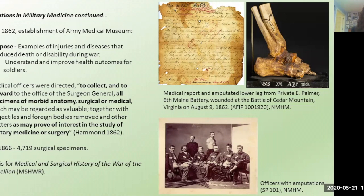By 1866, surgeons had contributed 4,719 surgical specimens to the museum, almost exclusively from the Civil War. As part of the overall documentation of military medicine, the museum was also taking photographs. An example shown is a lower limb specimen — tibia, fibula, and foot bones amputated above the ankle — along with the accompanying medical report from the Battle of Cedar Mountain. The museum also took photographs after the war documenting army officers with healed amputations. These are the types of records, specimens, and photographs that the museum holds.